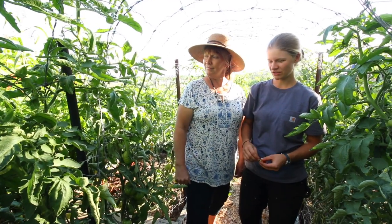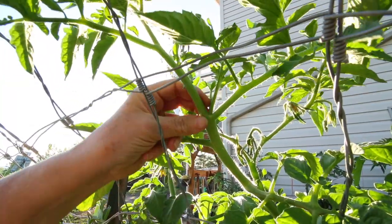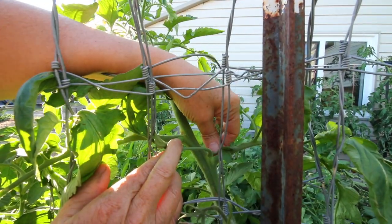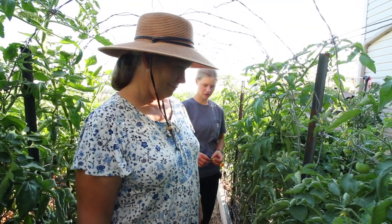Mom does most of the tomato pruning, so what do you do for indeterminates? We like to try to make one main trunk and otherwise we just pinch these side shoots off so that the plant puts its energy towards the top and whatever other fruit is growing, rather than a bunch of side shoots.